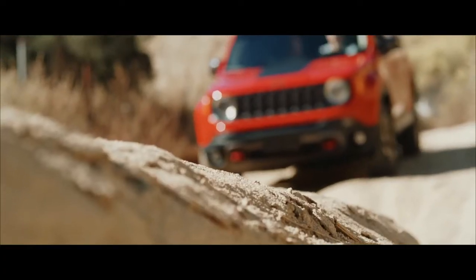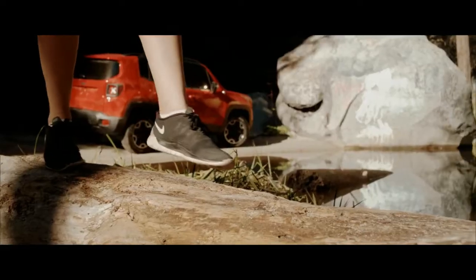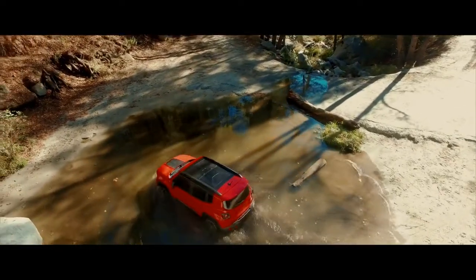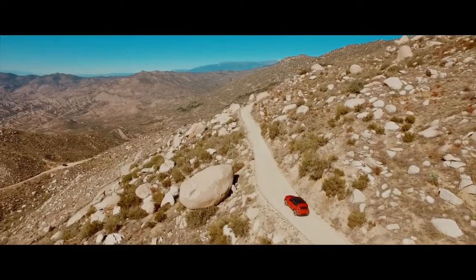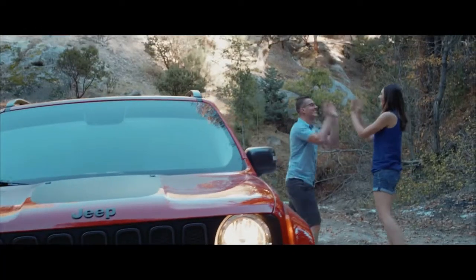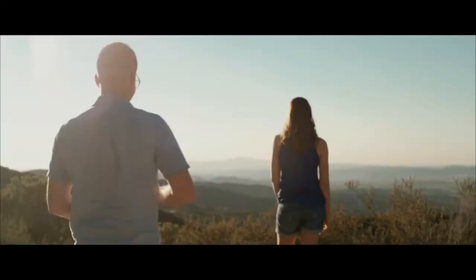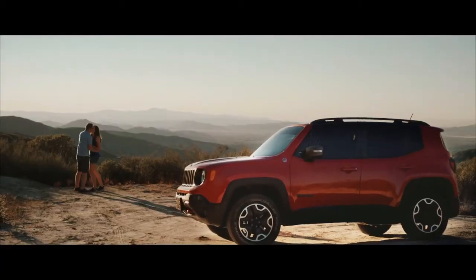In international markets, the new Renegade will be powered by a new 2.0-litre force-induced turbocharged petrol engine. However, the Indian spec model is expected to get the same 1.4-litre turbocharged petrol engine that powers the Compass, retuned to produce less power and better fuel efficiency. A diesel engine may also come to the Indian model, but that has not been confirmed.